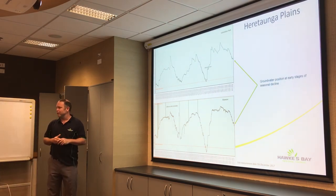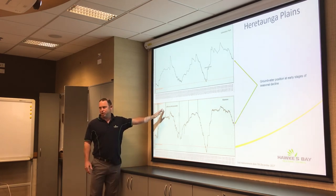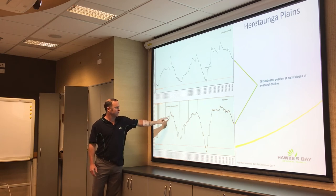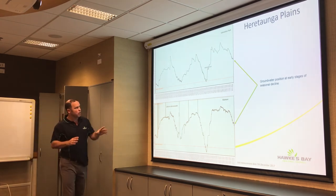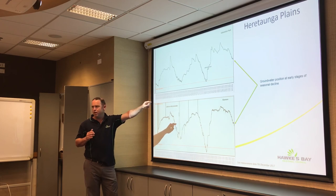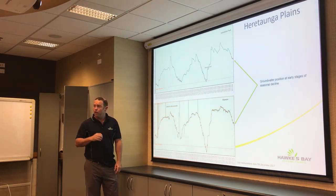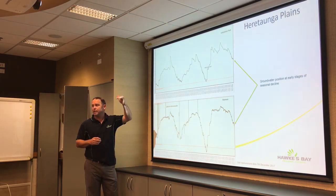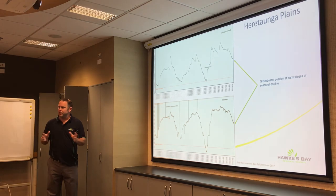Regarding the Napier City Council and low water levels there, I wanted to indicate the position of our groundwater levels. These telemetric sites show ground water levels just at the early stage of seasonal decline. Somewhere between October and November groundwater levels reach their peak, then people start pumping and we don't get as much recharge. The issues seen at Napier City Council are probably not a reflection of groundwater levels but more of an infrastructure issue.